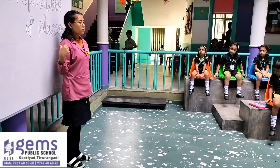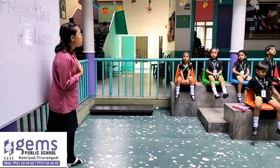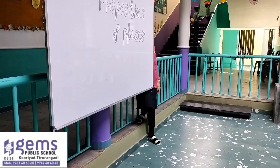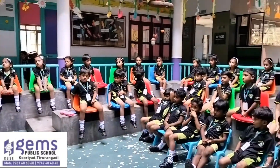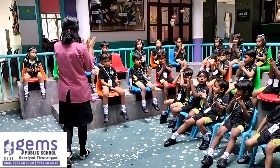Where am I? In front of the board. Okay, again, if I stand here — behind the board. Very good, clap for yourself!